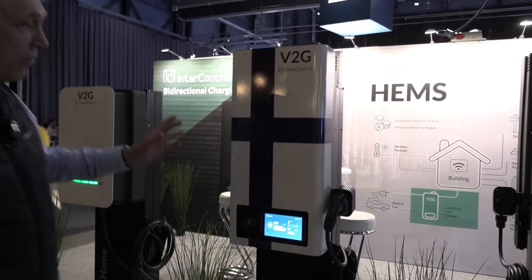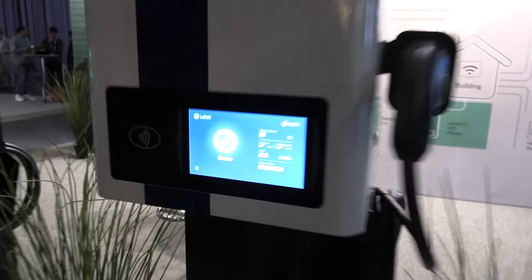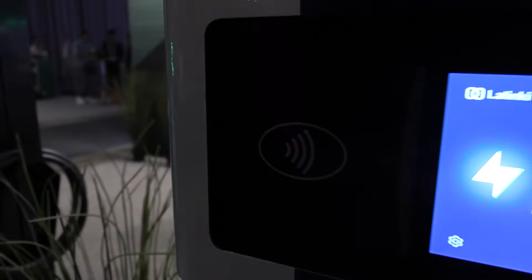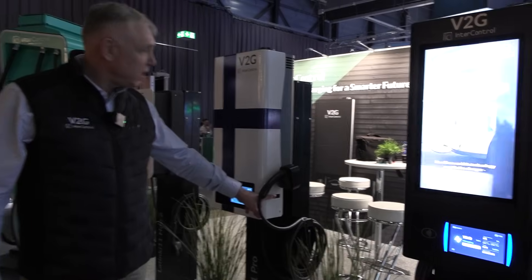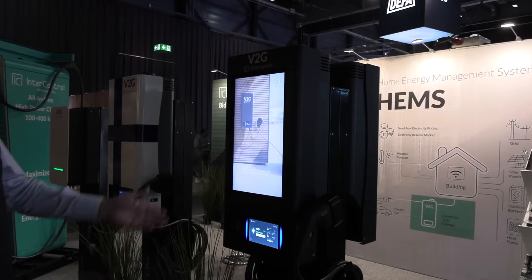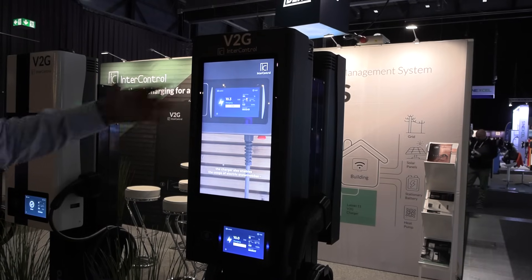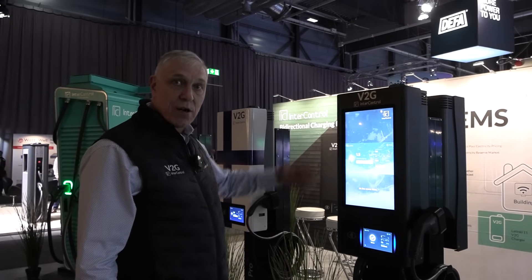Then we have the Latinki 11 Pro, which is more for public charging. You can have a bigger screen there. On top of an RFID reader, you can also have a payment terminal and a bi-directional DC meter, so it can be used for public charging. Then we have a third version, the Latinki Pro ad version, where there is a big screen where you can have advertising, basic information, timetables, and things like that at the airport, train station, or wherever you want.